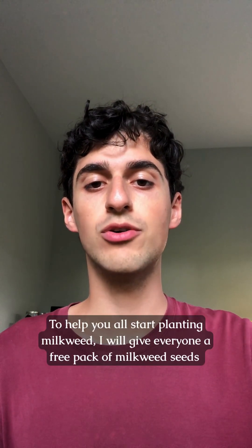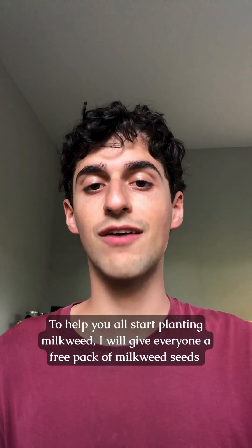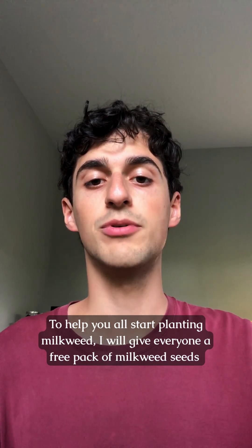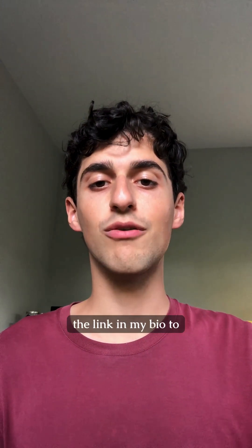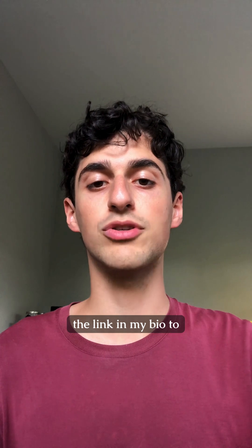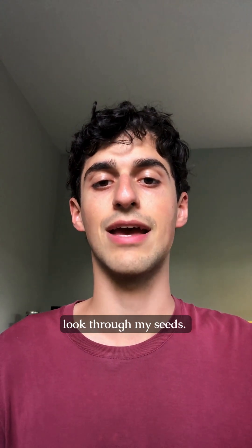To help you all start planting milkweed, I'll give everyone a free pack of milkweed seeds with your heirloom seed order made on my site between now and this Sunday, August 31st. You can go to myhealthforward.com or at the link in my bio to look through all the heirloom, wildflower, and native grass seeds that I carry.